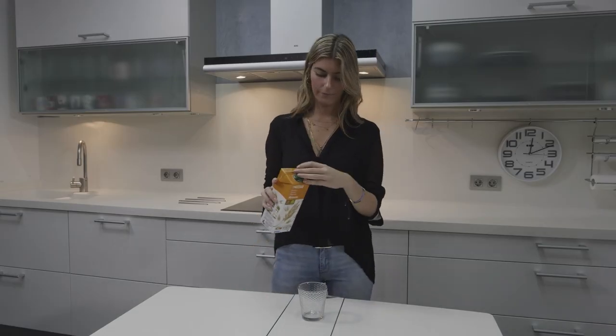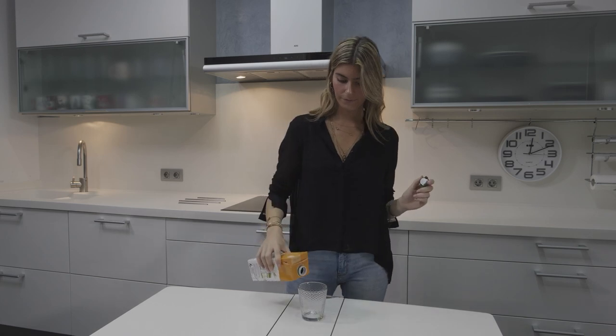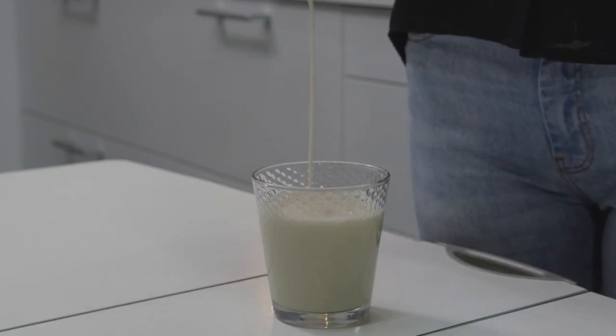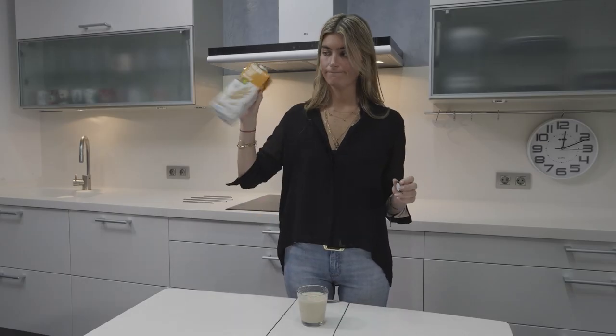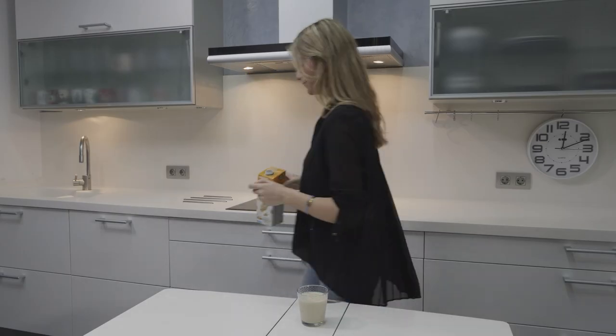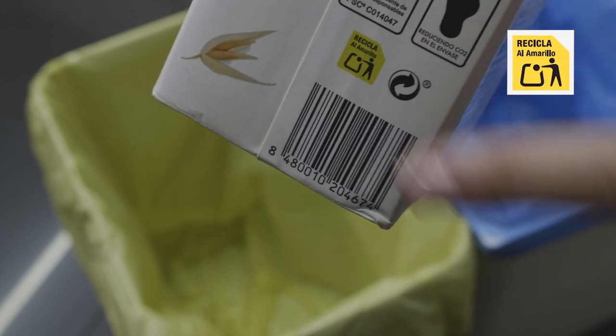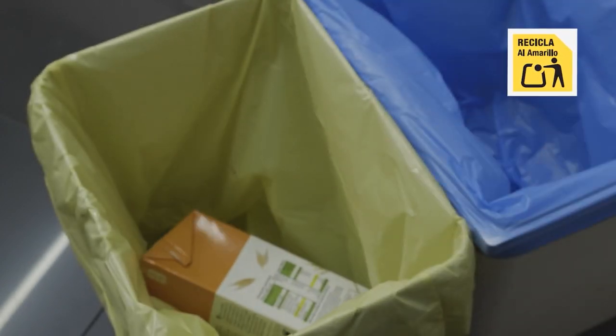Another of the main mistakes is with this brick or carton, like this oatmeal drink. We think it's cardboard and therefore deposit it in the blue container, but this isn't right. The brick or carton always goes in the yellow container, since it's made up of cardboard, plastic, and aluminium.